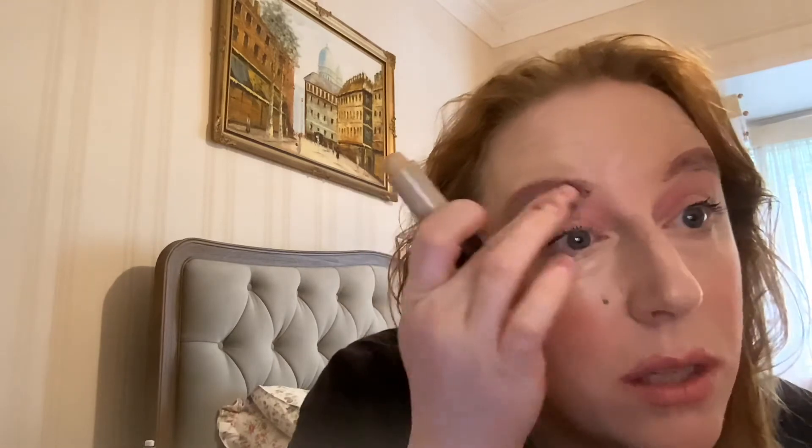Oh my god, that is gorgeous! That is just beautiful. Put some black from here — oh my god, that's gonna be so beautiful! And now just shape it with your actual concealer. Oh my god, that's beautiful!